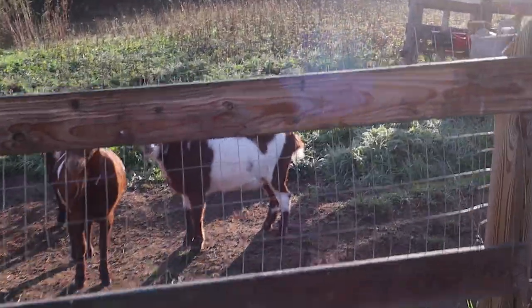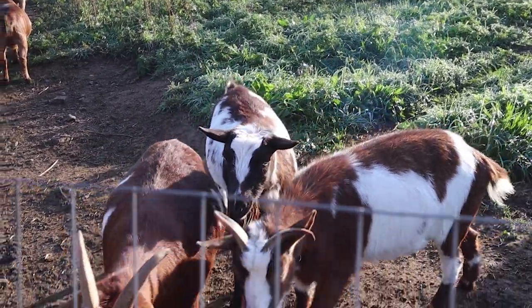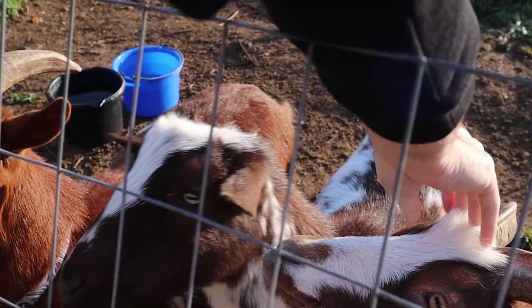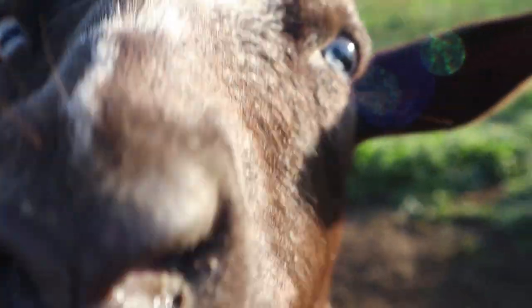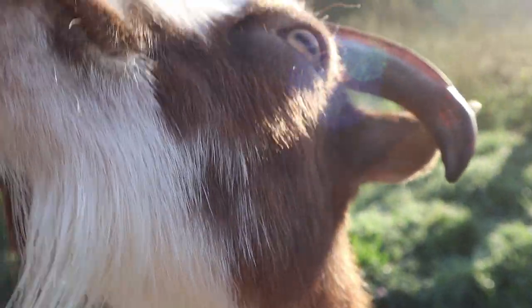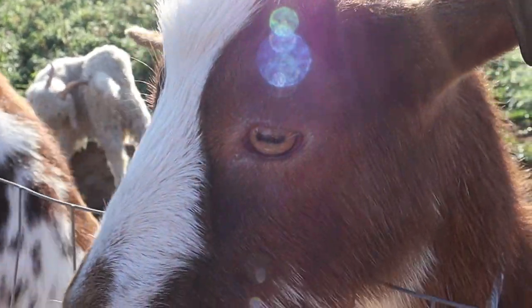Good morning, goats! Good morning! Hi there! Oh yeah! Hi there! Hello! We don't have food and you're not chewing on my clothes!